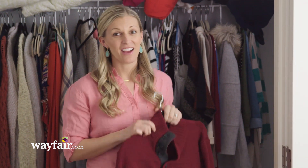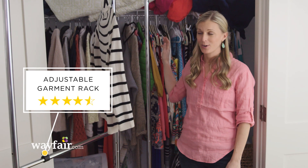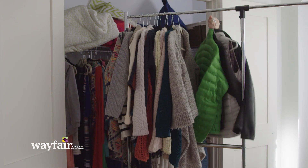First things first, I have a ton of stuff in here that can head off to a second-hand store or donation center. I'm going to take everything out of the closet and organize it on this rolling rack like you find in a store fitting room. This way it's all nice and tidy.